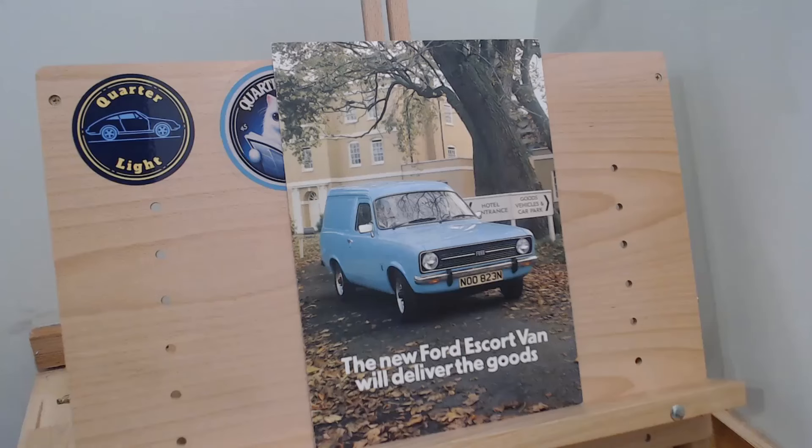Back to today's episode — it's going to be this: the Ford Escort Van, the Mark 2 van. This is an episode that was first aired on a Tuesday, so we call those Take Two Tuesdays, because we actually looked at this particular brochure over two years ago when Quarterlight was just starting out. We're now at the point where I think we can make them a little bit better, so that's what we're doing.